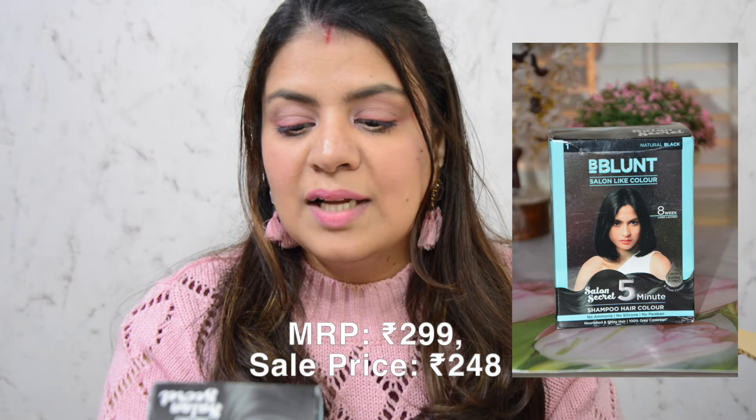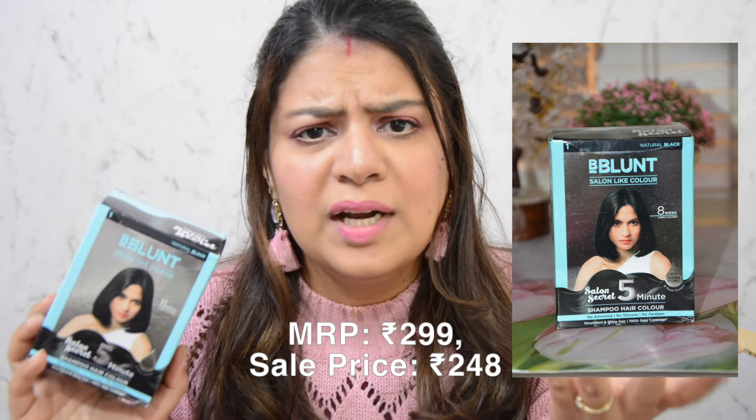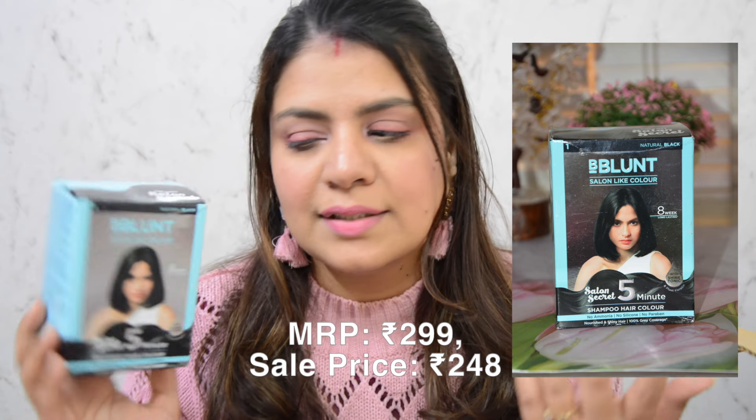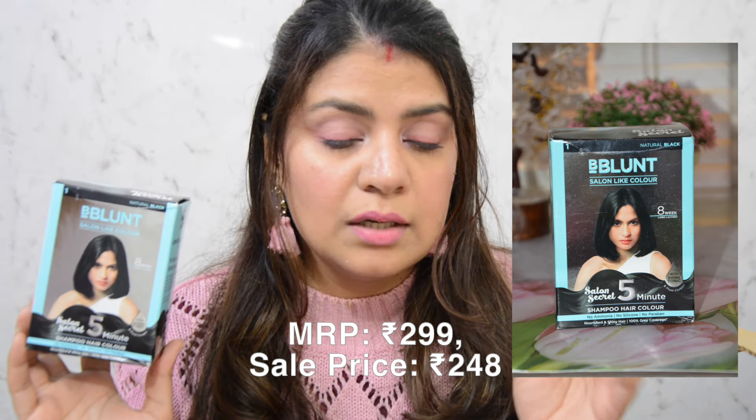The first product is this Bblunt Salon-Like Hair 5-Minute Shampoo Hair Color. Normally hair colors require mixing and leaving on for 15–20 minutes, but this is a product where you use it like a shampoo and your hair gets colored. I ordered it in natural black. Since I have brown-dyed hair, I'll be giving this to my mother. I'm excited to see how it works, because if it performs as well as regular hair colors, it's much more convenient.